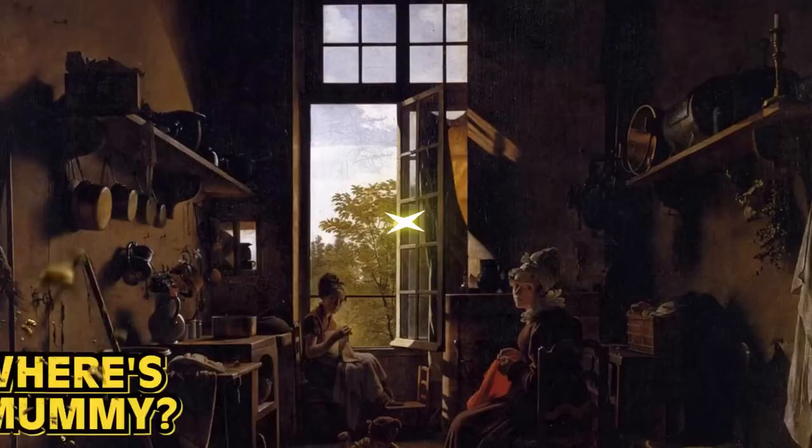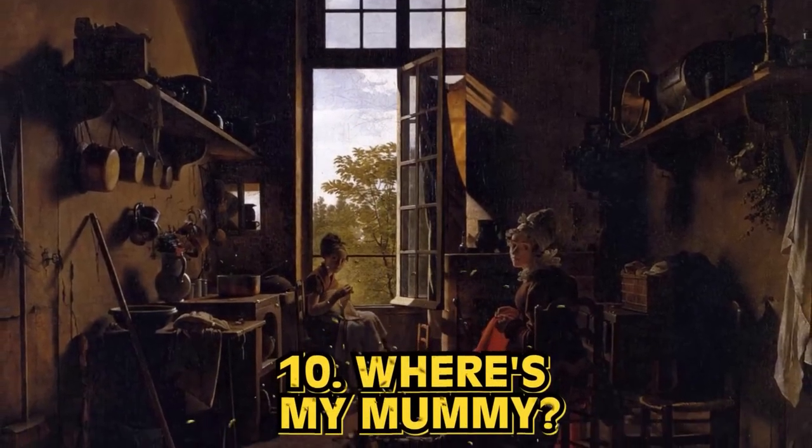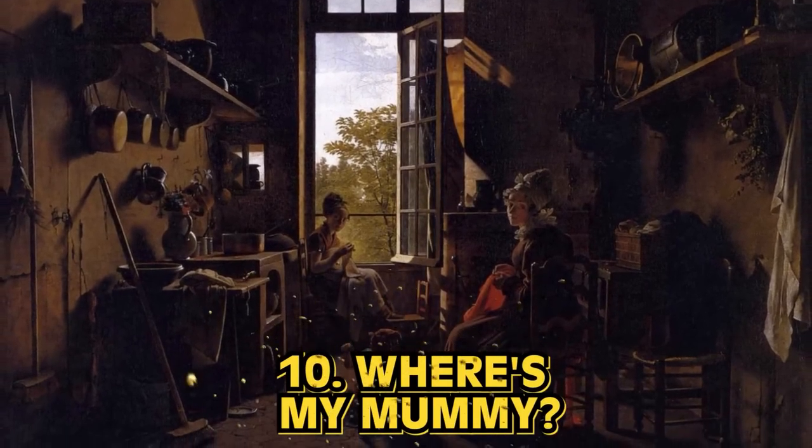Interior of a kitchen, oil on canvas, by Martin Drohling was painted in 1815 and depicts shades of browns, tans, beiges and golds that were remarkable of the era.